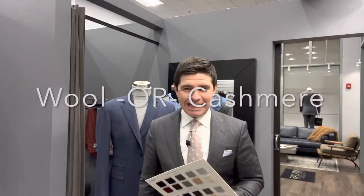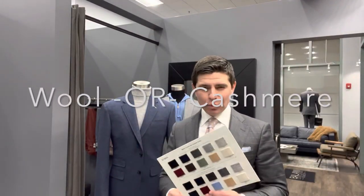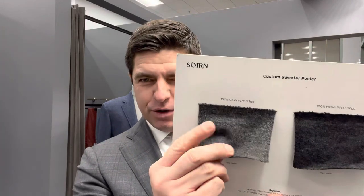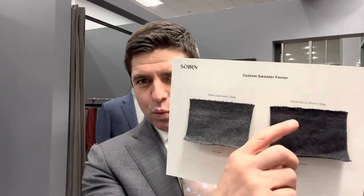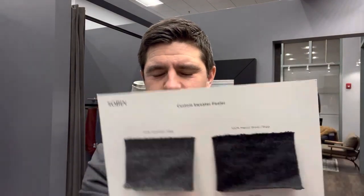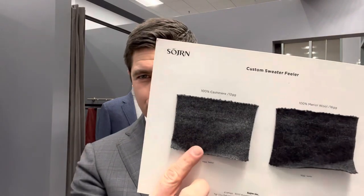A lot of questions regarding sweater content — wool and cashmere being the two basic materials you can choose from. So which is right for you? You really have to feel the differences between wool and cashmere. They're measured in something called gauge: 12 gauge is pretty standard for cashmere, 16 gauge is pretty standard for wool, and the lower the number the heavier the gauge.